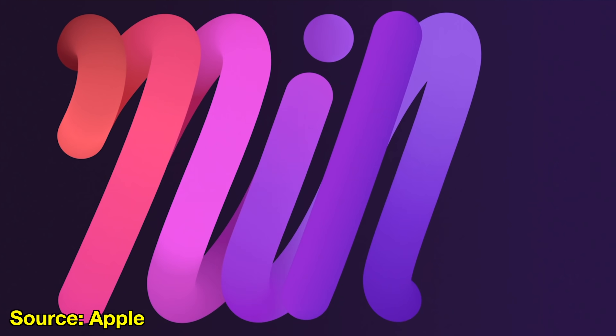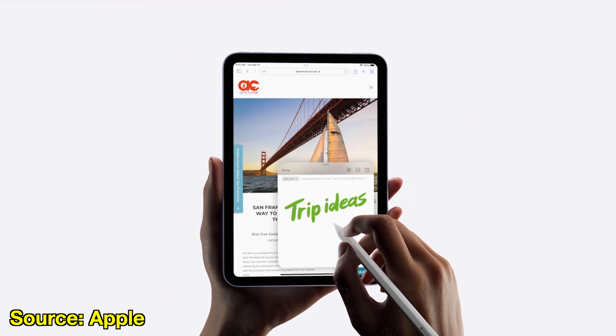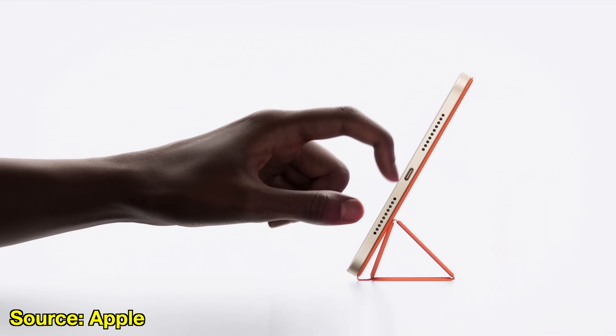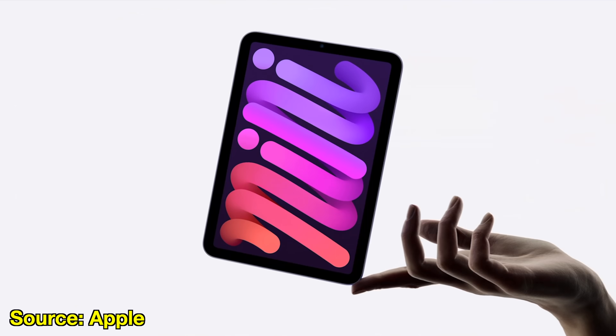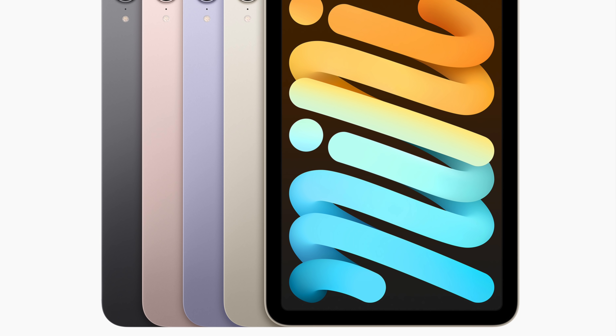Hey, what's going on everyone? Greg here, and one of the coolest announcements from Apple's September event had nothing to do with a new iPhone. In fact, it had nothing to do with a revolutionary new product. It was the long awaited redesign of the iPad mini that had me the most excited, because of just how neglected this product has felt in Apple's lineup for the longest time until now.